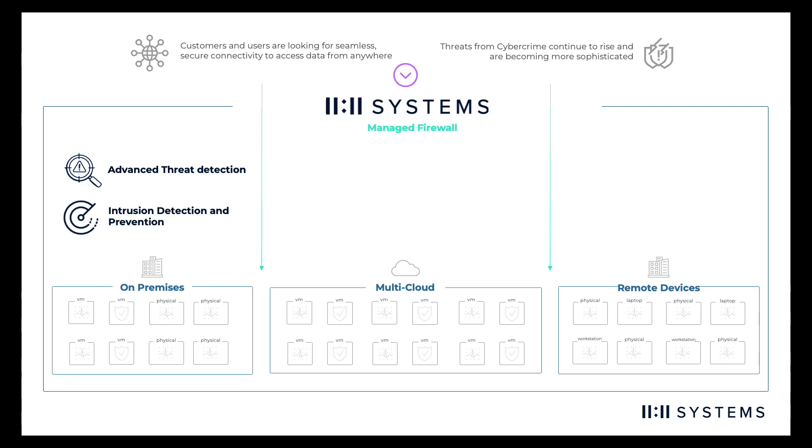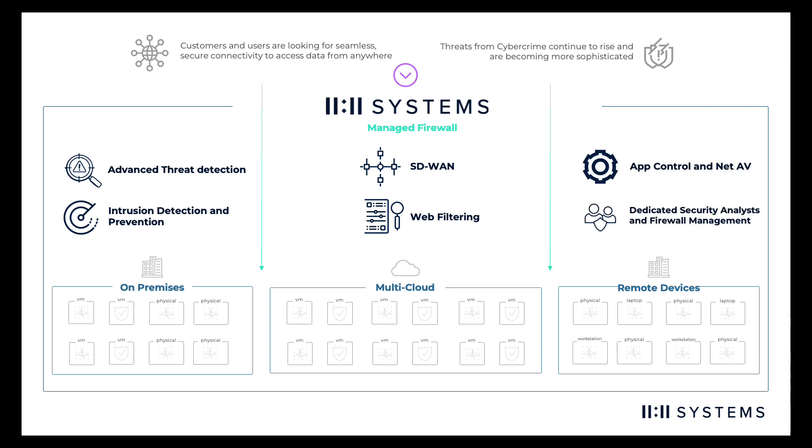Our team provides access to industry-leading technology that can detect threats and take intelligent action using AI and validated analytics, identify and prevent the exploits of vulnerabilities in your environment, optimize the performance and stability of connectivity to remote data and users, and reduce risk from malicious or unauthorized web content, while optimizing and controlling application access.